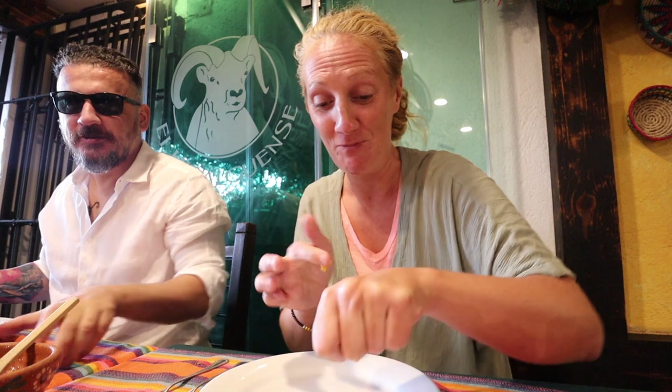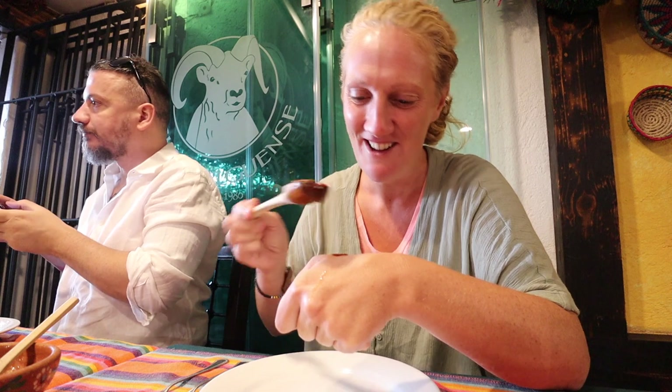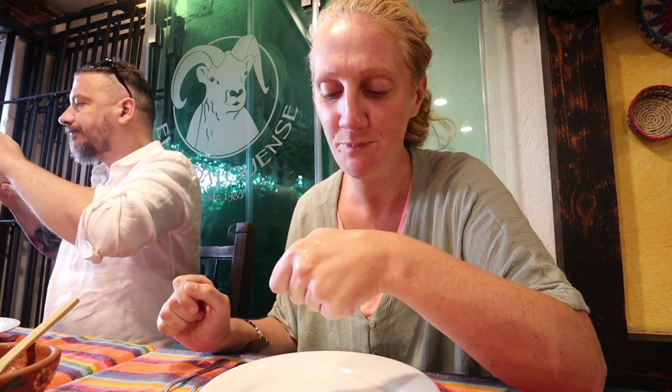My friend is just... that is pretty... I don't know if this one... Oh my god, that's more like a light chipotle.